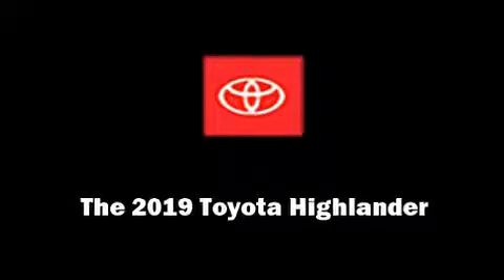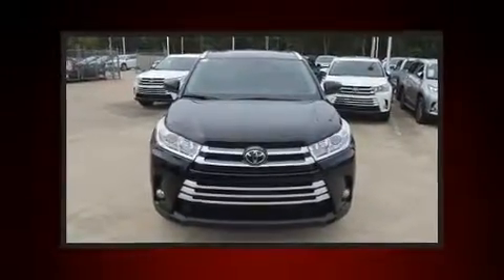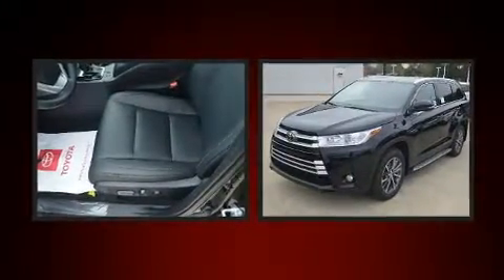Familiarize yourself with the 2019 Toyota Highlander. It features an automatic transmission, front-wheel drive, and a 3.5-liter six-cylinder engine.